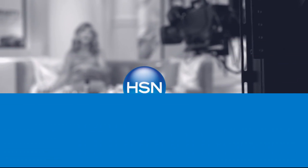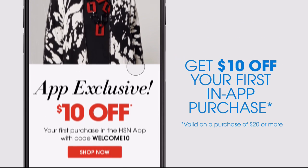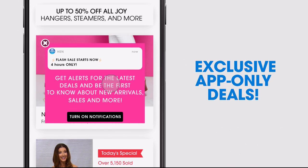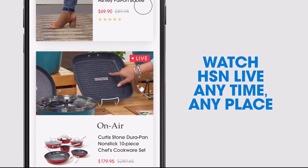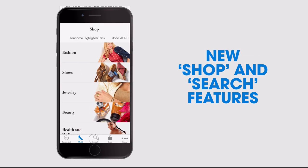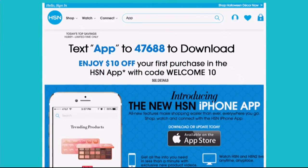Don't miss a thing with our HSN app, available on Apple and Android devices. Get $10 off your first in-app purchase with code WELCOME10. Opt in to push notifications for early access to exclusive app-only deals. Shop faster with exclusive new product videos, watch HSN live anytime, anyplace, and the new shop and search features make finding your favorites easier than ever. Search app on HSN.com to download.